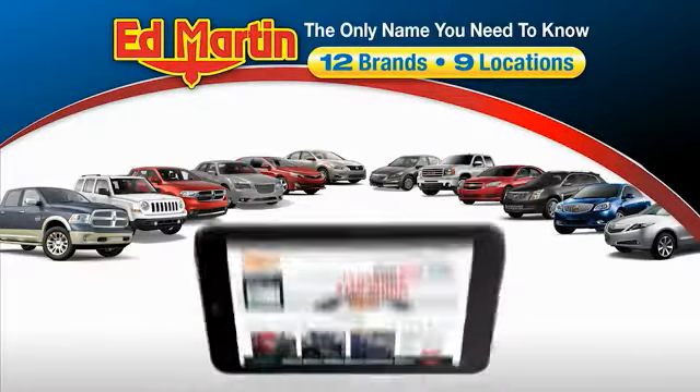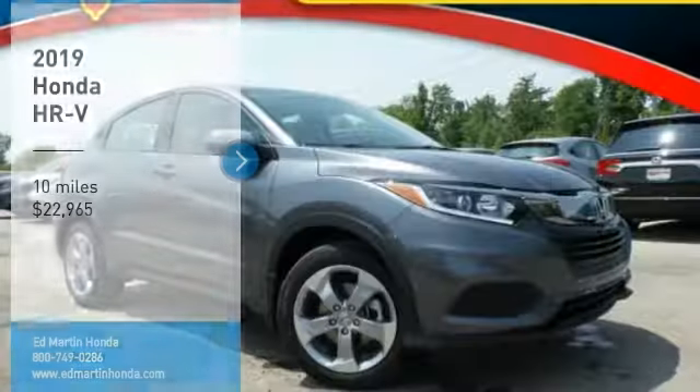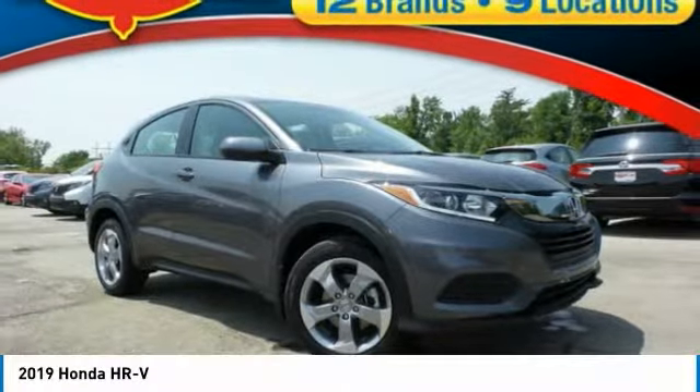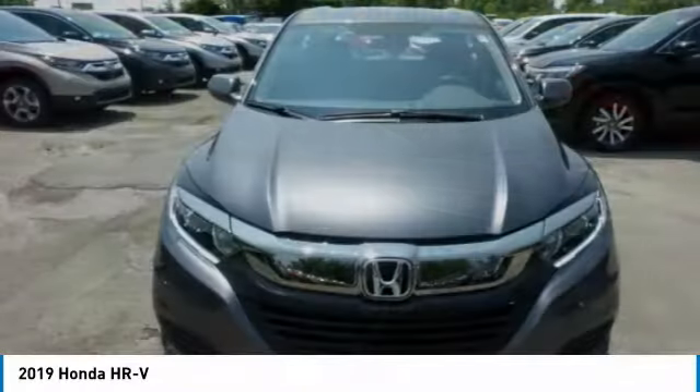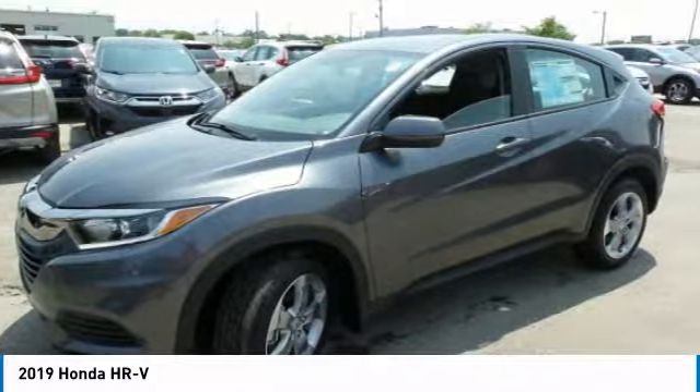Thank you for clicking our video. You can also shop over 4,000 more cars and trucks online at edmartin.com. Looking for the right vehicle? Check out the 2019 Honda HR-V. The HR-V has a good looking exterior with a clean design.